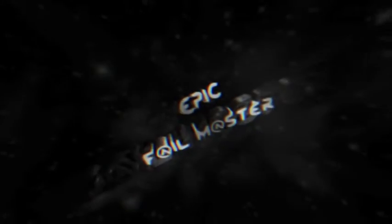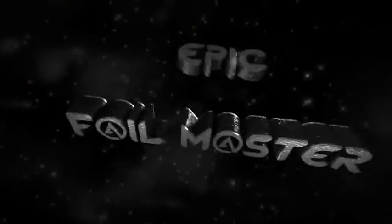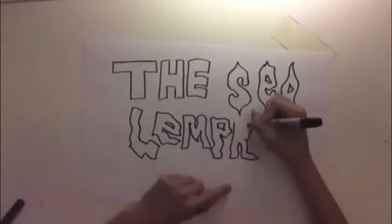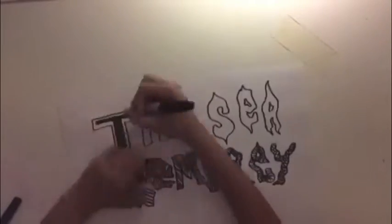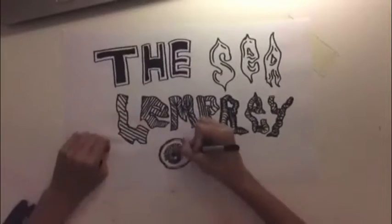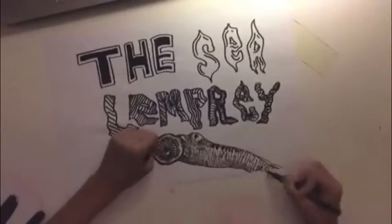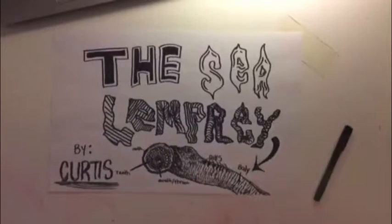In this video, whether you like it or not, I'm gonna fill your brain with knowledge. Hey guys, this is Curtis and I'm back with another video. This video is a project for science — it's on the sea lamprey, and I hope you guys enjoy. Please leave a like, a comment, and subscribe to my channel. Without any further ado, I present the project on the sea lamprey. Grab some popcorn, sit back, relax, and enjoy.